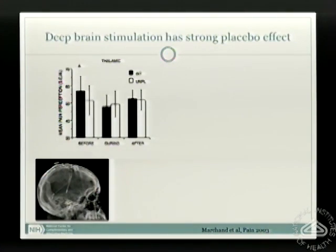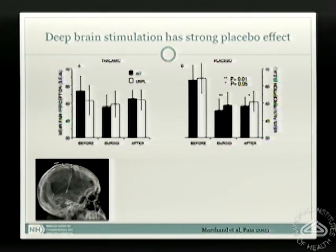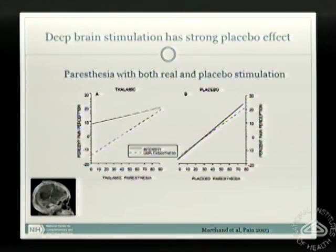Then we showed them an oscilloscope with new waveforms and said this is a new pattern — you may or may not feel it, because you get a paresthesia with thalamic stimulation, a buzzing or tingling sensation in the area where the stimulator is. We turned off the stimulator, and we got the same thing — actually even a bigger effect than with their normal stimulation, lasting a little bit longer. This new stimulation had an even more profound effect. The neurosurgeons had said you can't do a placebo control because they can feel the stimulation. But we told them they may or may not feel this new stimulation, and lo and behold, they felt it — which was actually no stimulation at all. They still felt the paresthesia.